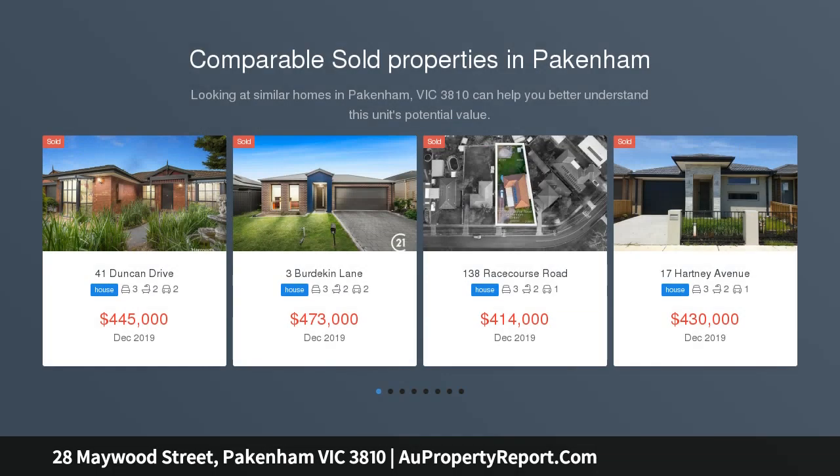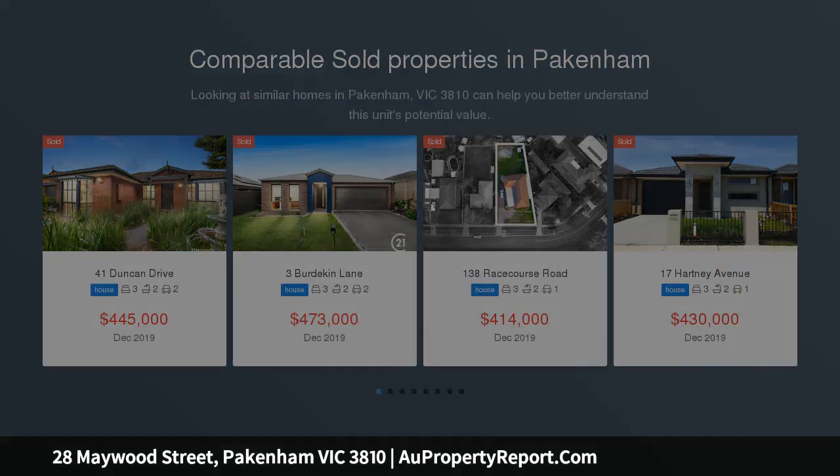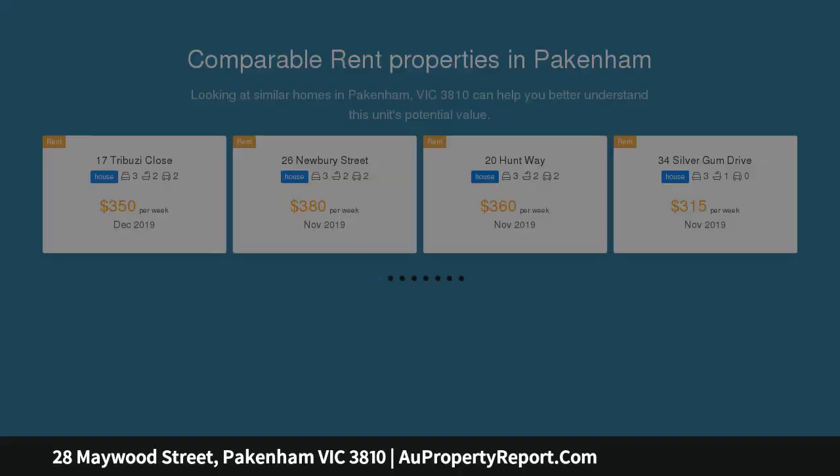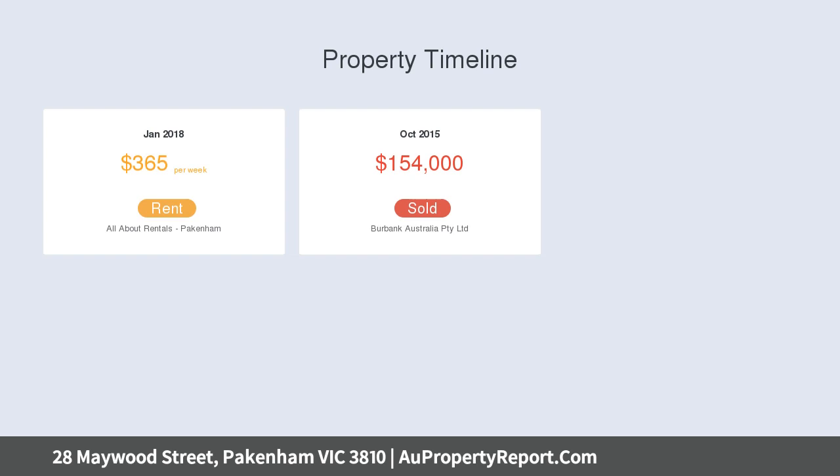It's not hard to see why, with almost everything you need only a short walk away — around 550 meters to the Pakenham Town Centre, which features a supermarket, speciality stores, cafes, restaurants, a train station, as well as easy access to the M1.